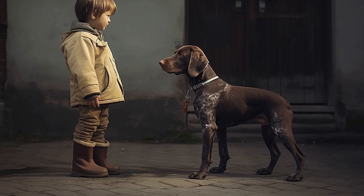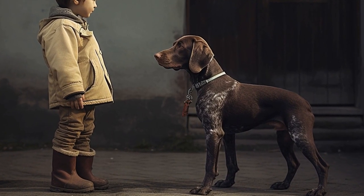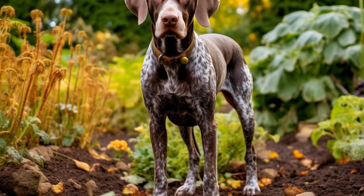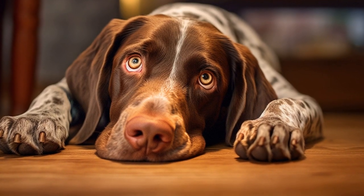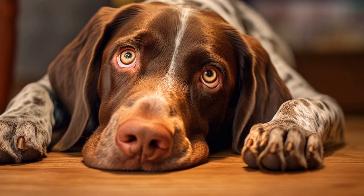One of the key benefits of agility training for German Shorthaired Pointers is its positive impact on their physical fitness. The various obstacles utilized in agility help develop the GSP's core strength, balance, flexibility, and coordination. Jumping over hurdles, weaving through poles, and navigating tunnels require the dog to engage different muscle groups, resulting in a well-rounded physical condition. Regular agility training sessions can improve the GSP's overall endurance, speed, and stamina.